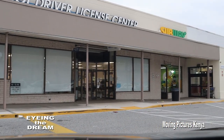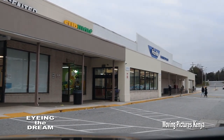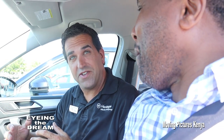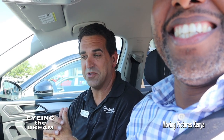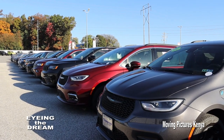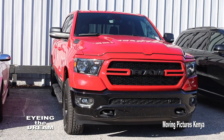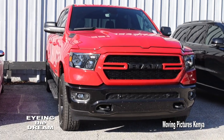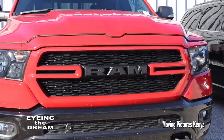Once you acquire your driver's license, the next step will be to identify a car of your choice. It depends on the size of your family — it could be a big SUV like this, or it could be more of a commuter car for better fuel economy. There is a variety of cars here in the USA and it only depends on your needs, how much you are willing and able to spend, and your family size.